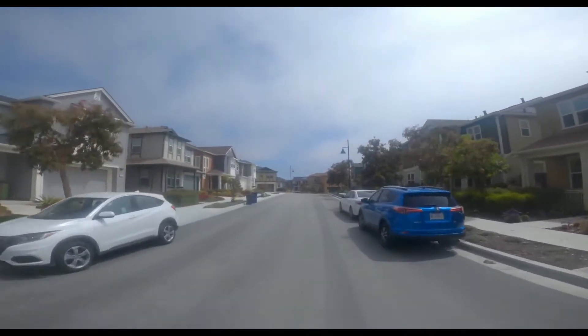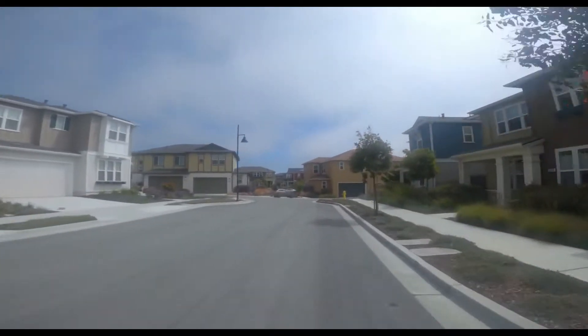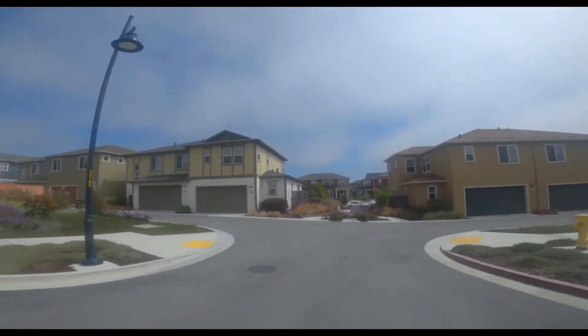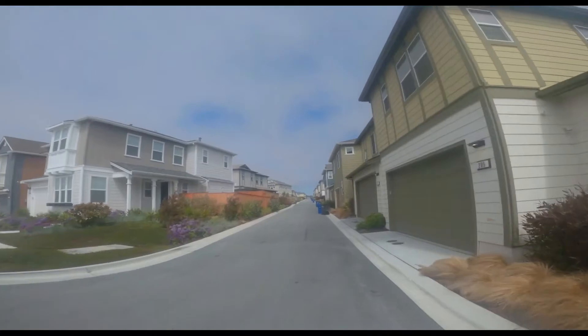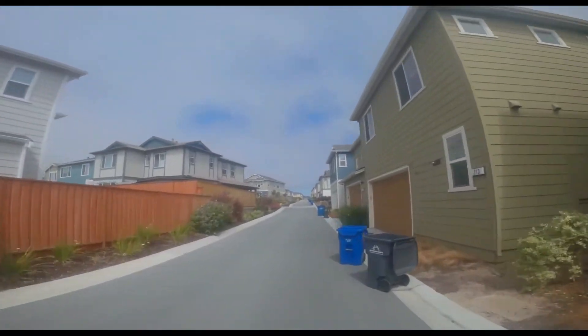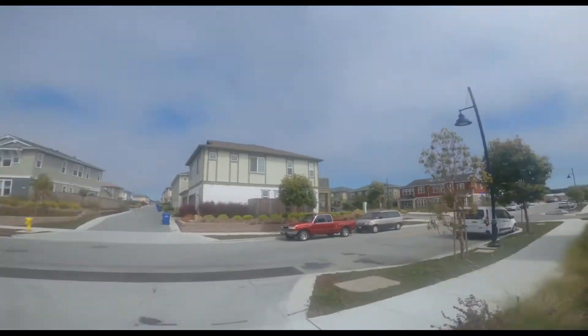Of the three new housing developments in Marina, The Dunes is my least favorite due to the lack of outdoor space. Some of the homes have no outdoor space at all, but it really depends what you are looking for. They have nice interiors, and a new home of this size in Monterey would likely cost well over $1 million.